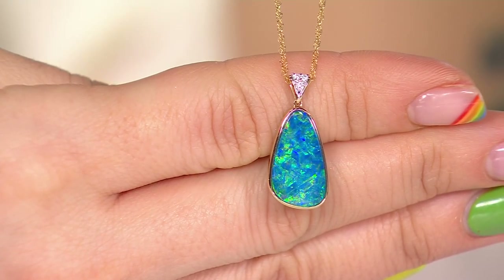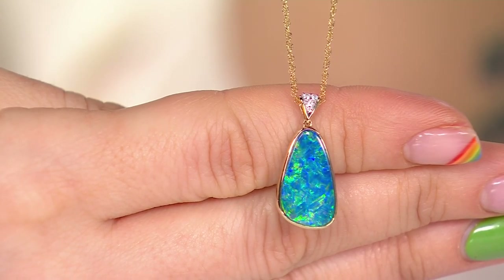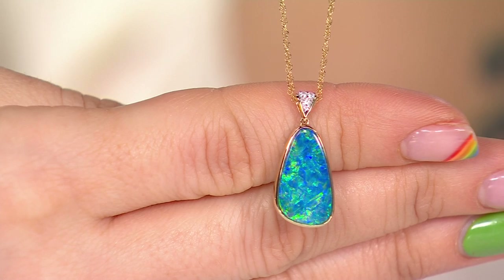The reason we call it a peacock opal is because it looks like a peacock feather. It not only has a similar shape, but it also has the same coloration. If you look on my Facebook page, I posted a picture of this next to a peacock feather — it's just amazing how the colors are so similar.